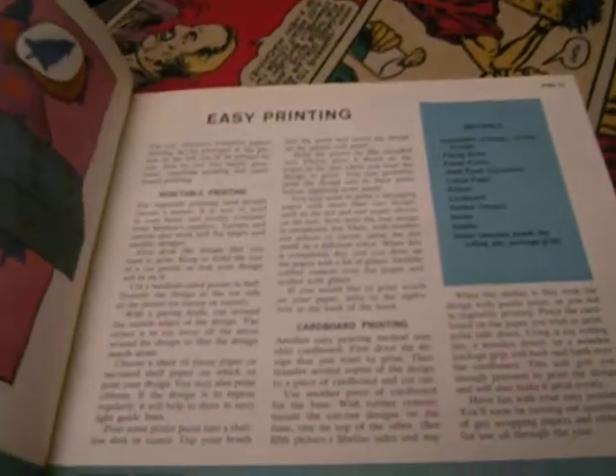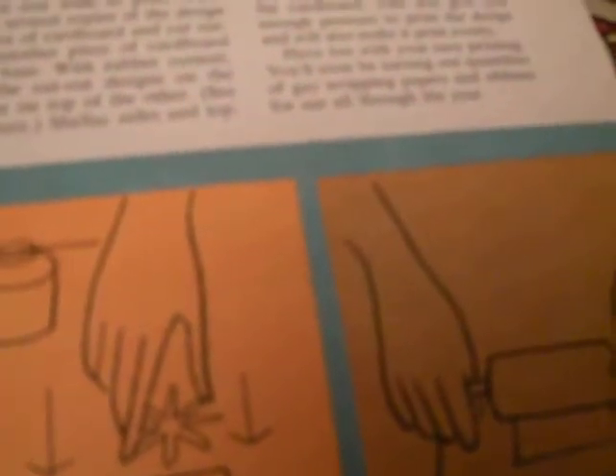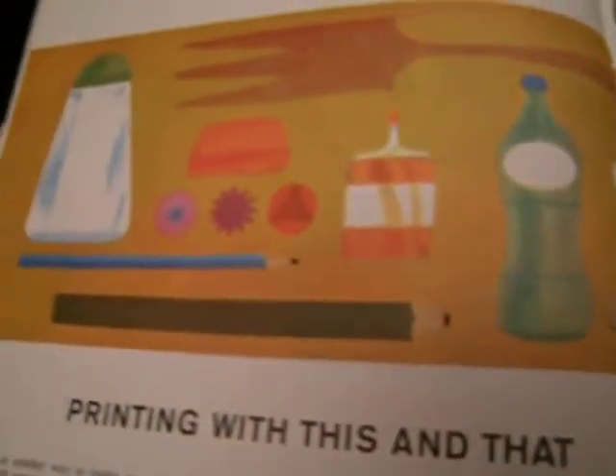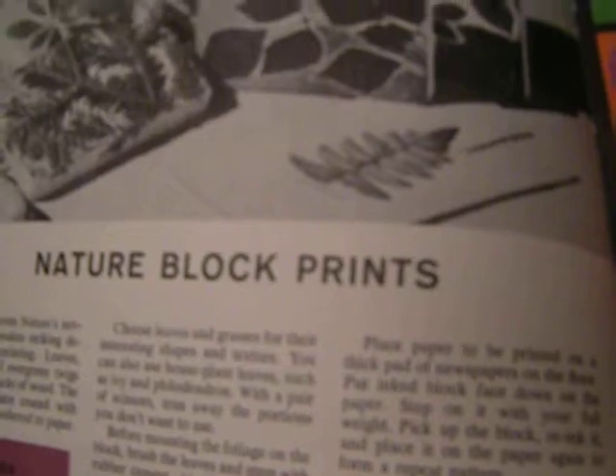Painting with seeds — I believe I did do that. Easy printing, like with vegetables. I don't believe I did cardboard printing, but I think I did potato printing. Printing with this and that, using utensils and things. Some of these are really, really nice — I was quite impressed. And this was quite an inspiration to me. Quite a bit of my artwork is in permanent collections of major museums around the world.